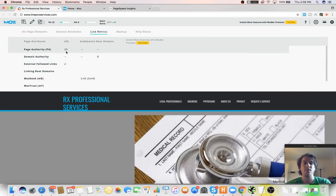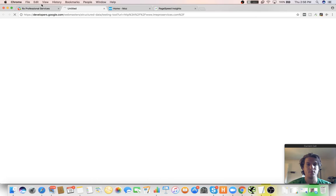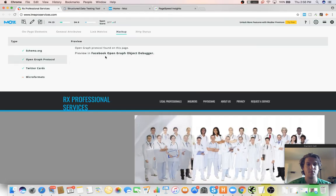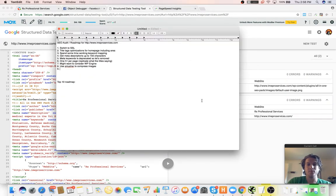It looks like your page authority is at 23, which is okay, especially for local. It looks like you are using schema and OG data — but you're using duplicate website markup, which is probably included by the theme, so you only want one website markup.